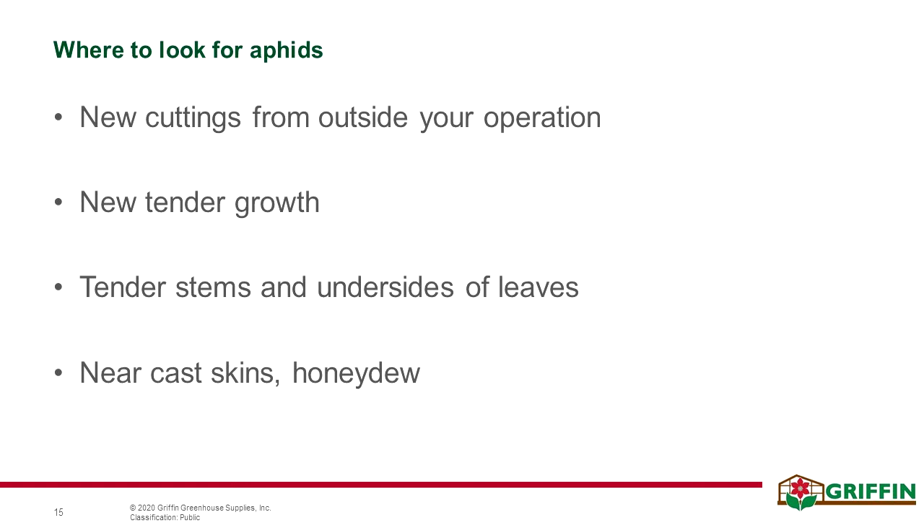Early warning signs can include small local hot spots on new flowers, really focusing on below the parent of the flower. Also, just like Erica mentioned, look out for those molts — the left-behind skins that they leave when they grow. Those are white and easy to see. They'll leave them on the top of the leaves quite often, and that's an easy spot to see those telltale signs.